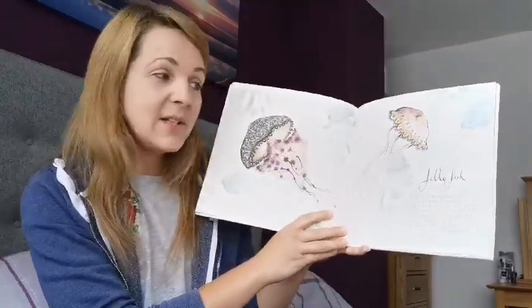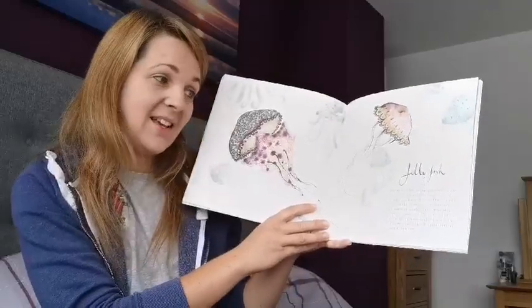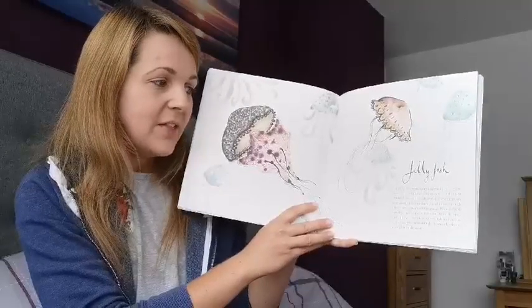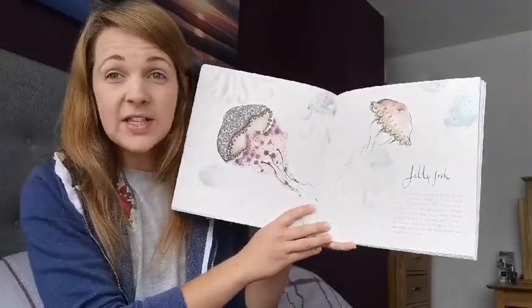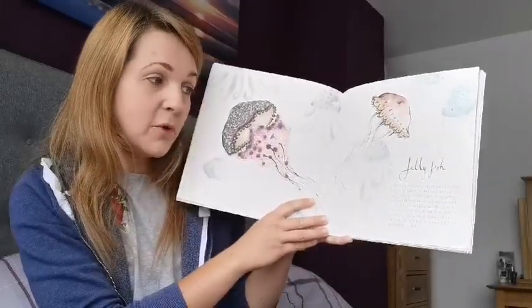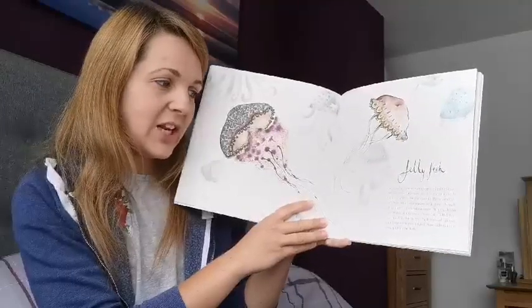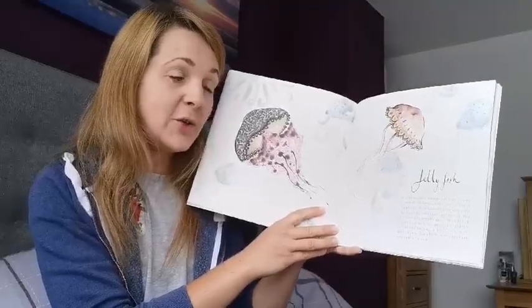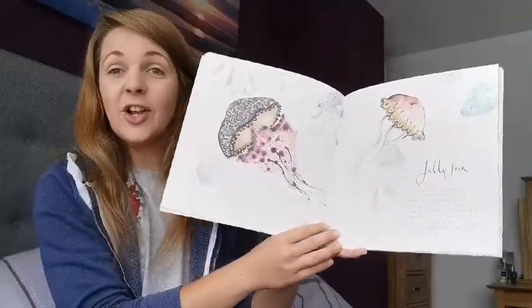Jellyfish. Jellyfish have been swimming in the Earth's oceans for over 500 million years and can be found in seas all over the world. These creatures are beautifully translucent, which means you can half see through them, half not, and move through the water with incredible grace. If a jellyfish is cut into two, the pieces will survive and create two new jellyfish. Some jellyfish can even glow in the dark.